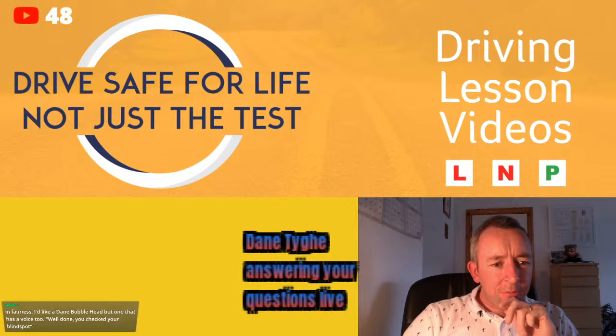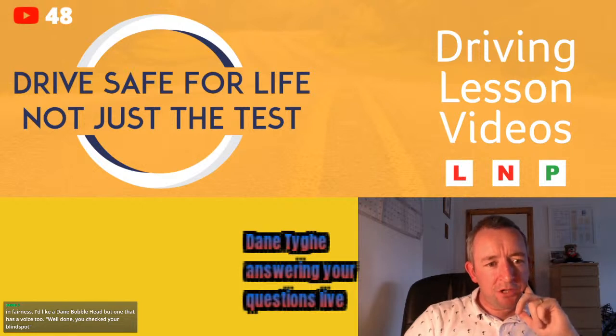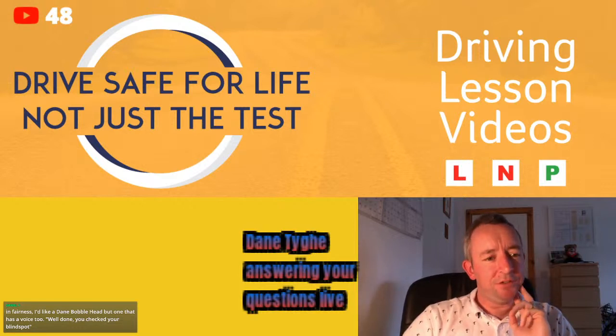Robert Herman passed his test last week, watched all the videos, and says they were brilliant. Congratulations Robert — delighted to hear that!